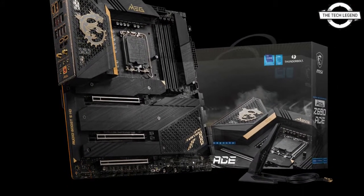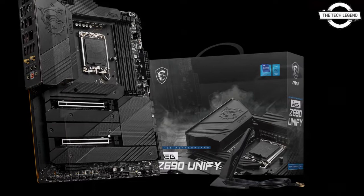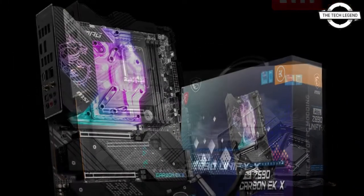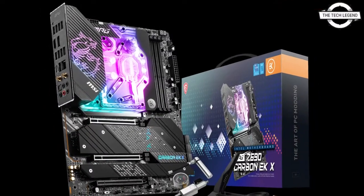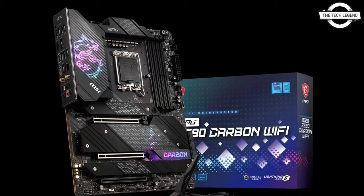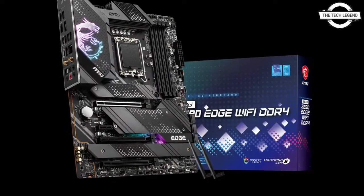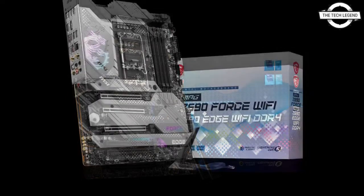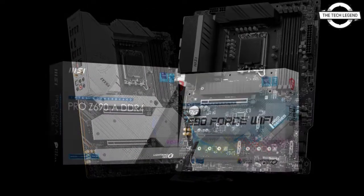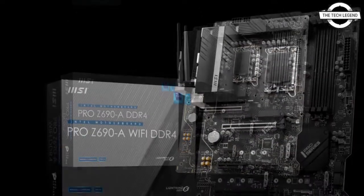The motherboards carry enhanced power deliveries and a vast feature array for enthusiasts, overclockers and gamers. MSI has featured at least 16 DR MOS power delivery design on its gaming motherboards and dual 8-pin power connectors. MSI has also gone with a server-grade PCB which makes use of 2oz thickened copper material, ensuring smooth power delivery to the components.